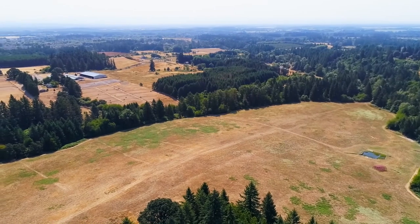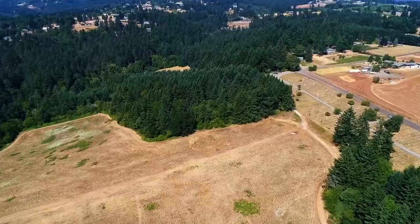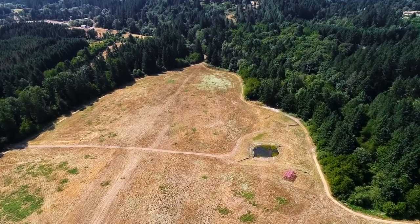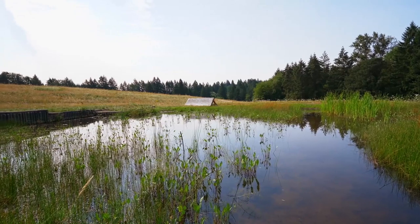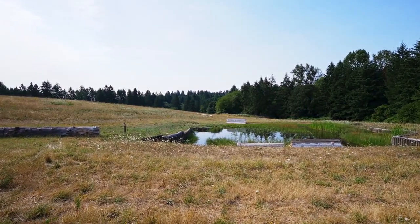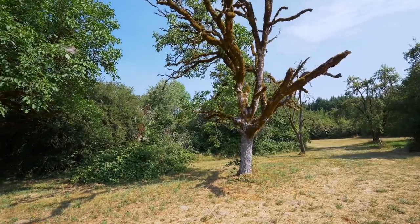Explore this expansive property including a peaceful creek and an apple orchard. Challenge your skills on the cross-country course with a natural water jump, or take a leisurely trail ride and just enjoy nature.